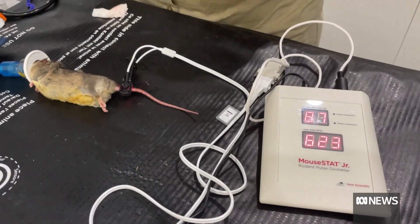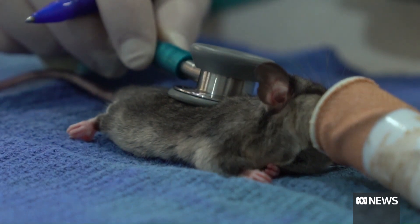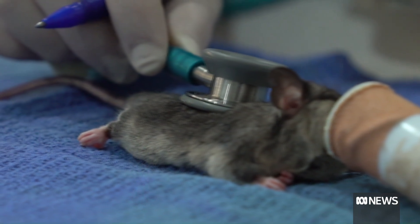This technology is very innovative and really important to what we do, because historically we wouldn't be able to count the heart rate of certain species. Tiny animals have really fast heart rates, and stethoscopes can be too large for accurate readings of some Australian animals.